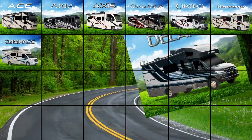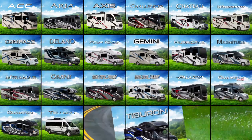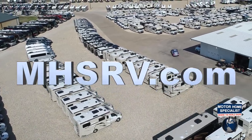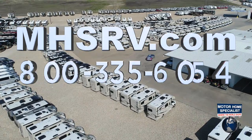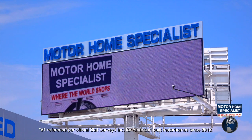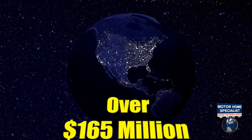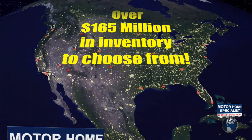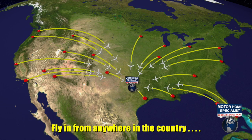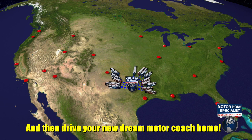If you would like to see sales prices from the only full-line and fully authorized Thor Motor Coach dealership in the world, visit Motorhome Specialist at mhsrv.com or call 800-335-6054. Motorhome Specialist is the number one volume-selling motorhome dealership in the world, with over 165 million dollars in inventory to choose from, all at one central location — making it easy to fly in from anywhere in the country and drive your new dream motor coach home.